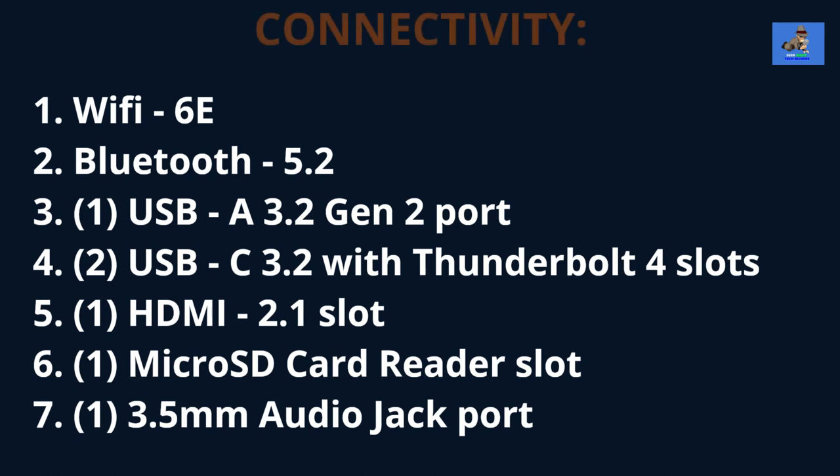Connectivity for the ZenBook Pro 14 Duo OLED breaks down this way: Wi-Fi 6E, Bluetooth 5.2, one USB-A 3.2 Gen 2 port, two USB-C 3.2 with Thunderbolt 4 slots, one HDMI 2.1 slot, one microSD card slot, and one 3.5mm audio jack port.